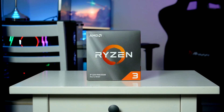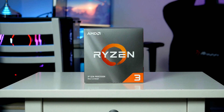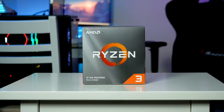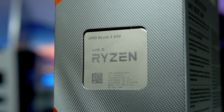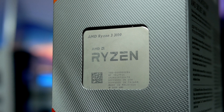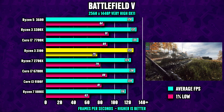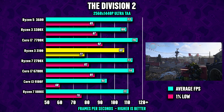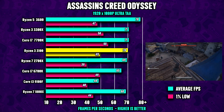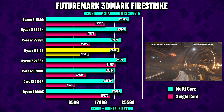Coming in at $99, the Ryzen 3 3100 has four cores and eight threads with a base clock of 3.6 GHz and a 3.9 GHz turbo. A quick peek at CPU gaming performance shows the 3100 does a great job versus the competition, thanks largely to the Zen 2 architecture which offers low latency and high IPC.